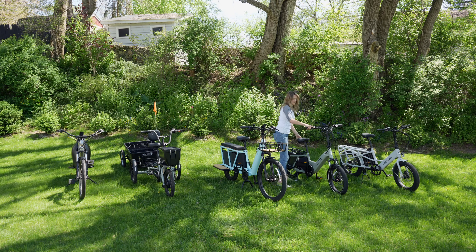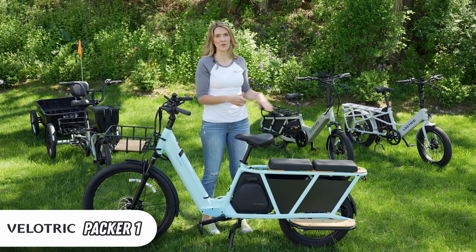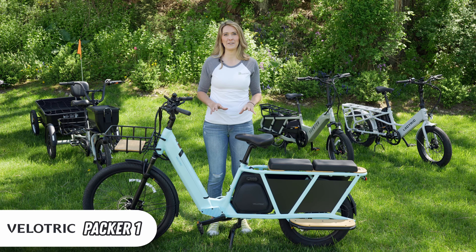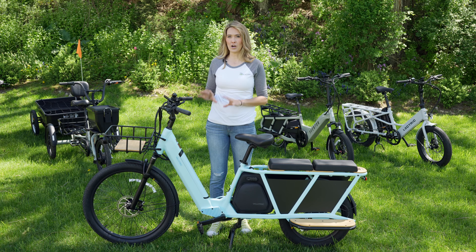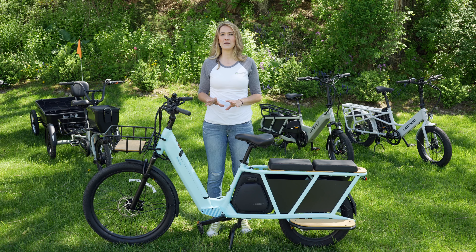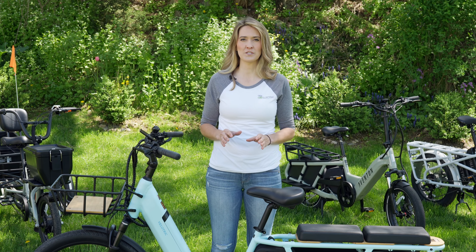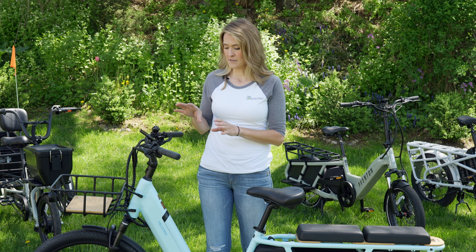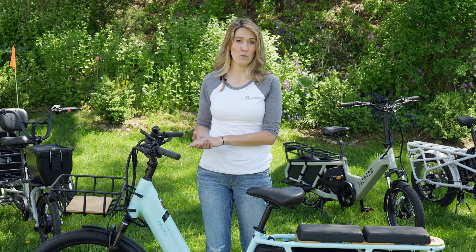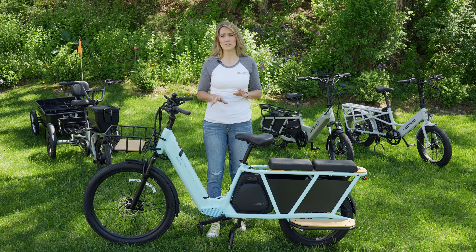This here is the Velotric Packer 1. Velotric is a brand you might not have heard of because they don't have as high a sales volume as Aventon, Lectric, or even Rad Power Bikes, but they are increasing in popularity and expanding to wide retail service availability. When looking for a cargo e-bike, you might see some cheaper options, but one very important thing to look out for is certifications. Velotric actually has not only the basic UL certification for e-bikes, which is UL 2849, but they also include the battery certification UL 2271. I look out for those certifications because they are the highest level of assurance when it comes to fire safety.